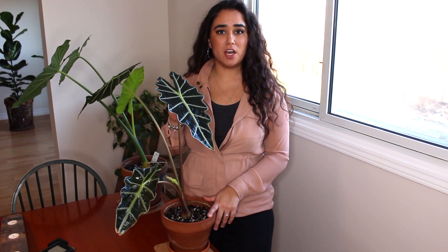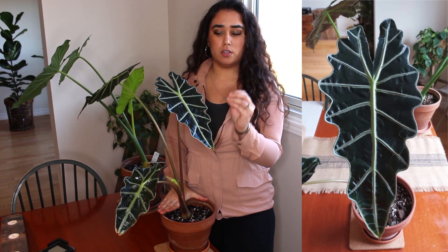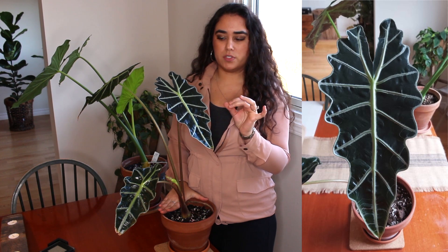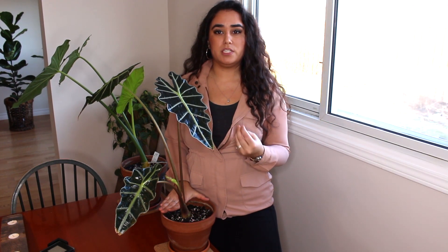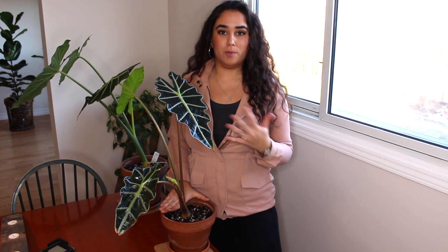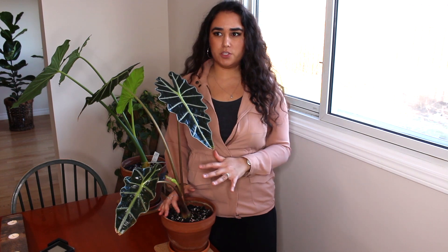Beside our alocasia elephant ear we have an alocasia amazonica, also known as the alocasia polly. It's such a beautiful plant. The leaves come in as this dark, deep green and the veins come in as a very light, almost neon lime color, very defined. The back of the leaves come in as a deep maroon color — it's almost like a dinosaur-type plant, which is pretty cool.